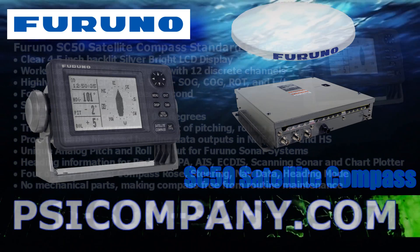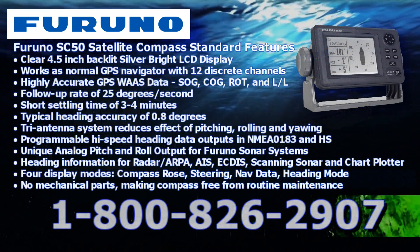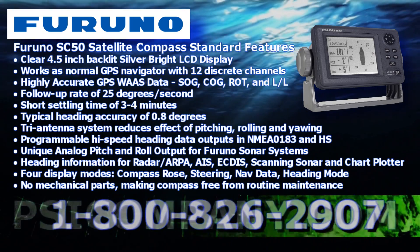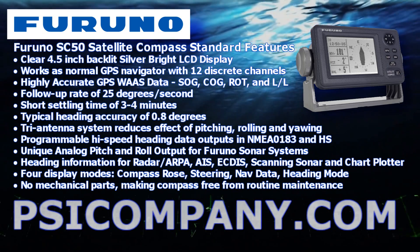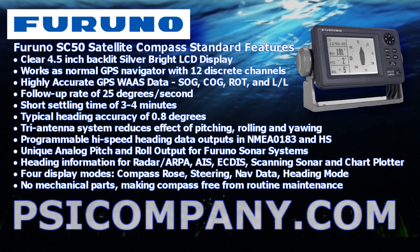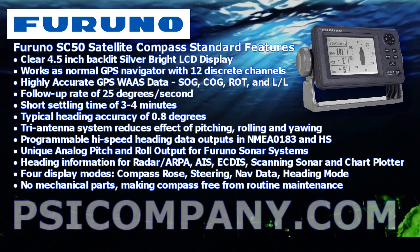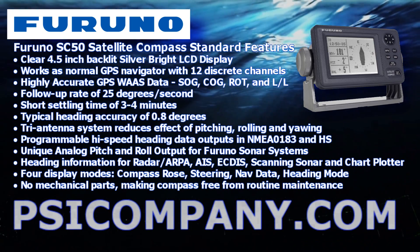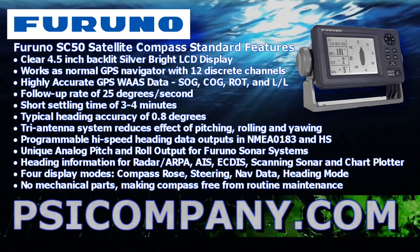Standard features of the FERNO SC50 include a clear 4.5-inch backlit silver-bright LCD display. It works as a GPS navigator with 12 discrete channels and is a highly accurate GPS WAAS data transmitter, giving outputs of speed over ground, course over ground, rate of turn, and latitude/longitude. The follow-up rate is 25 degrees per second with a settling time of just 3 to 4 minutes.